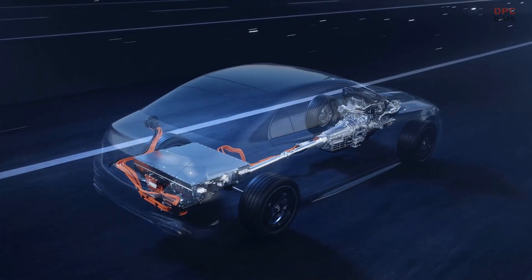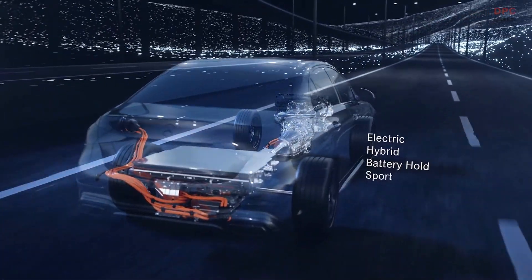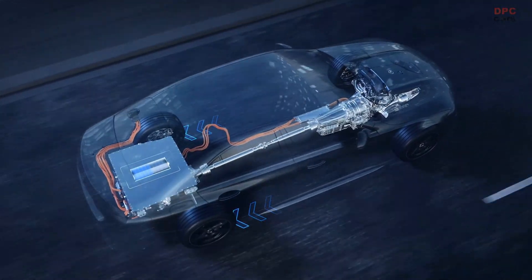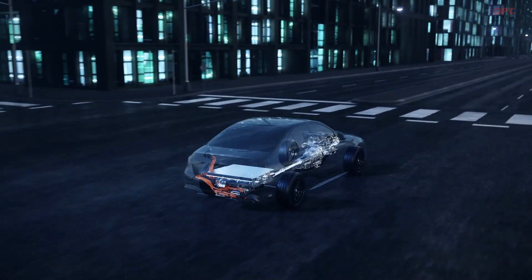Four driving programs — electric, hybrid, battery hold, and sport — make the choice for the driver simple and clear. With three of these programs, the paddle recuperation can be actuated and thus the thrust level can be adjusted manually.